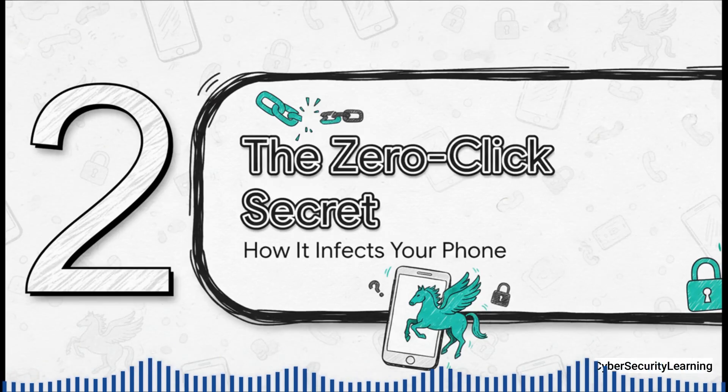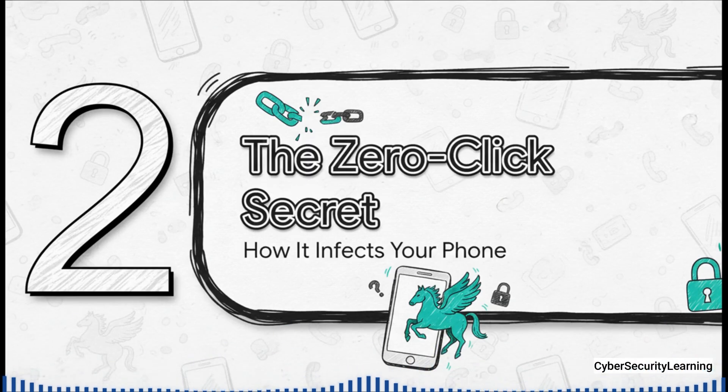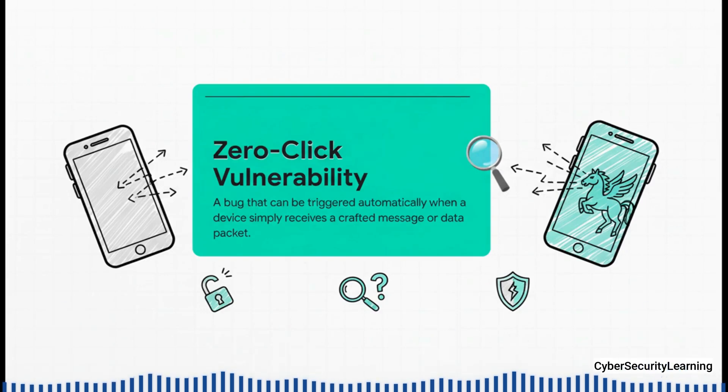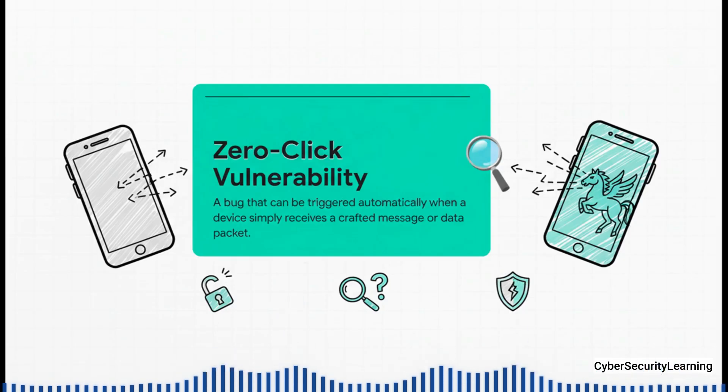So how on earth does it get into your phone in the first place? This is where we get to its most powerful and most terrifying weapon: the zero-click secret. This is what truly sets Pegasus apart and makes it so dangerous — it uses something called a zero-click vulnerability. It completely bypasses the human factor. You don't have to fall for a scam, click a suspicious link, or download a weird file. The attack just happens, triggered the moment your phone receives a specific, specially crafted piece of data.